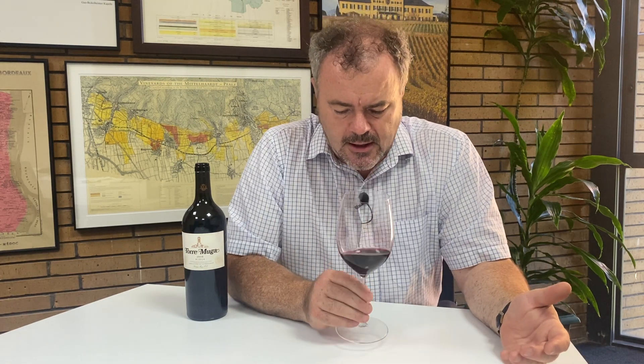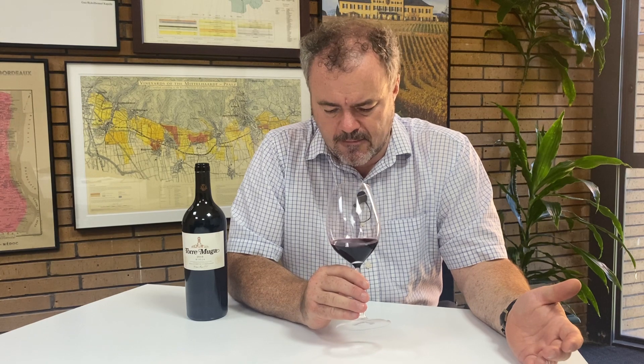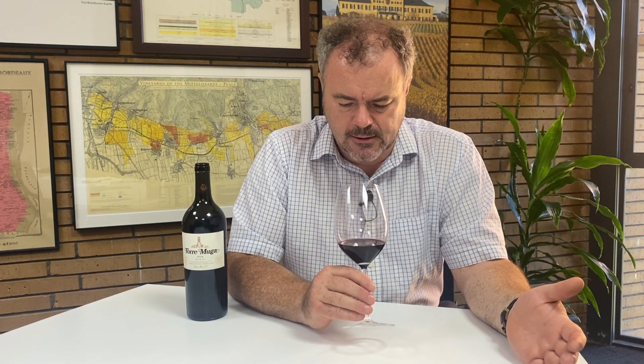So let's have a look at the wine. The first thing to say is that the colour is actually very intense — I can't see through this, it's completely opaque. It's a deep ruby red to red-black, red-purple. There's quite a purple note to the rim but the core is, as I say, very intense.